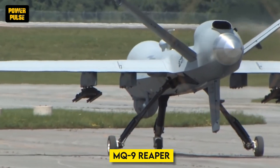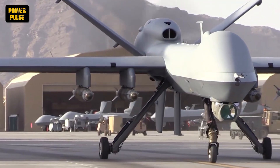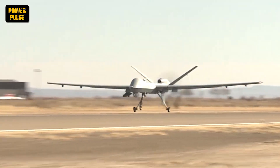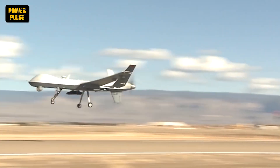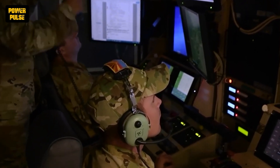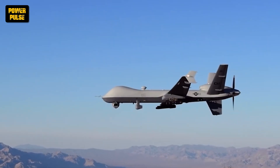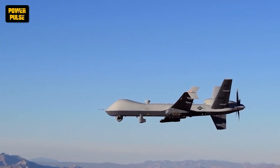The MQ-9 Reaper truly came into its own in the 2000s. Its ability to operate continuously for extended periods provided persistent surveillance in war zones. Equipped with laser-guided missiles and Hellfire rockets, the Reaper conducted targeted strikes against enemy combatants, offering a safer alternative to manned aircraft operations.